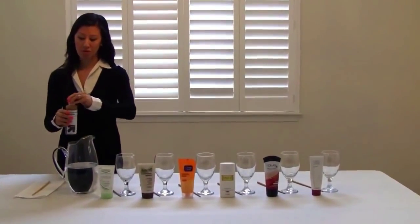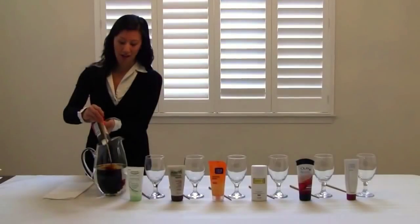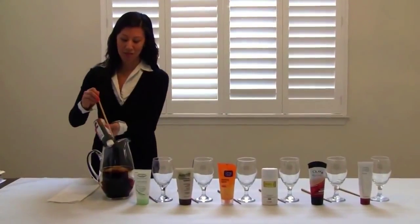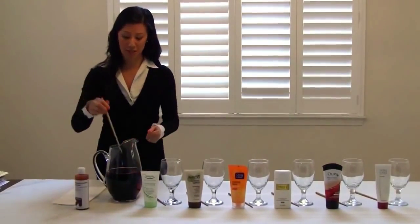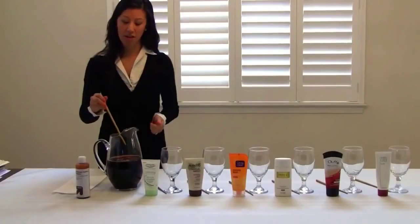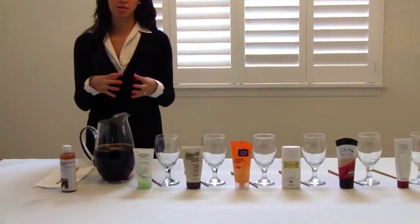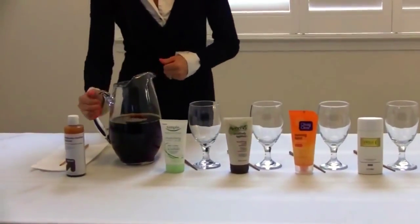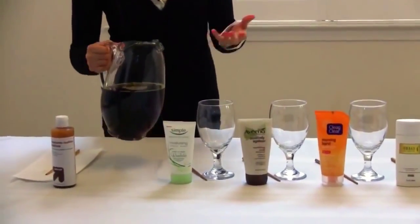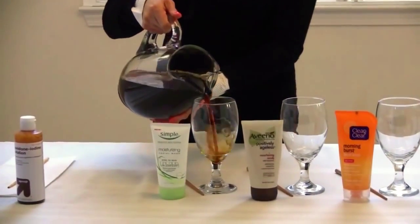We're going to pour the iodine into the glass jug, and now our skin has become contaminated. We're going to stir this up a little bit — so now our skin actually has damage from outside elements such as pollution, stress, and different free radicals. We're going to pour a little bit into each cup.